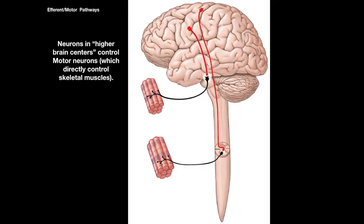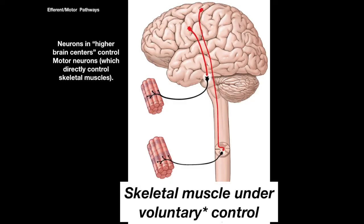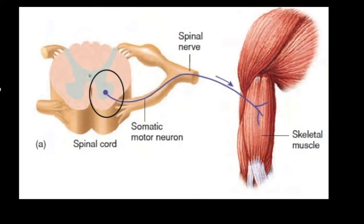You always want to associate somatic motor pathways with skeletal muscles and voluntary control. The movement of your body through skeletal muscle contraction is ultimately controlled by higher regions of the brain, and while you're not consciously thinking about every movement you make, those muscles are under conscious control. For example, if you decide to flex your biceps, the motor centers in your brain send the signal down to motor neurons in the spinal cord that innervate that muscle, the signal is passed on, and there you are — flexing.